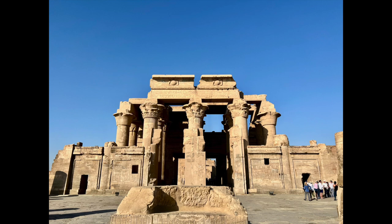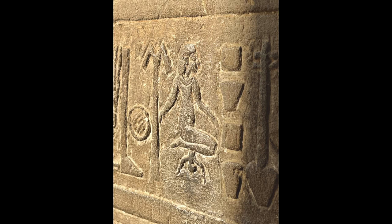The twin temple at Komombo was unique — it was the only twin temple we saw in Egypt during our tour. One of the twin temples is dedicated to Sobek, the crocodile god, and the other is dedicated to Horus. This temple is also where a birthing hieroglyph is found. The baby is blackened from touching because it is common for women to come here to pray in hopes of becoming pregnant.